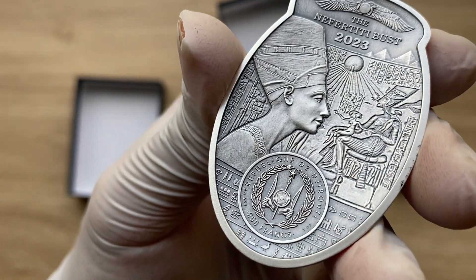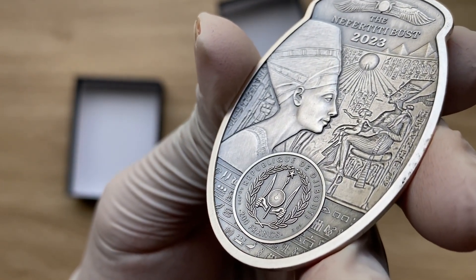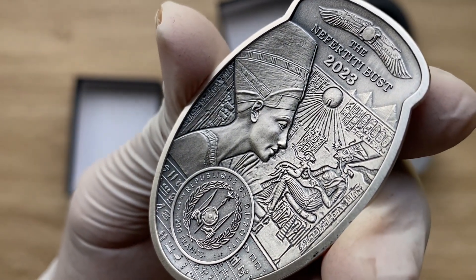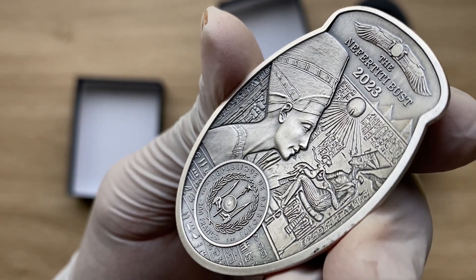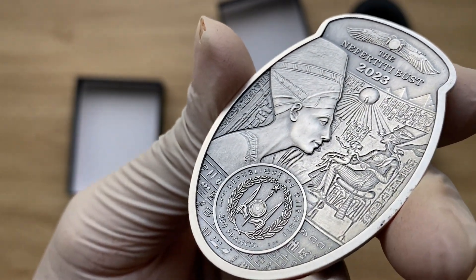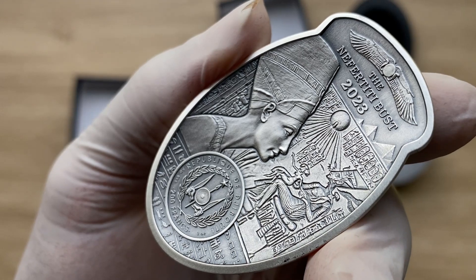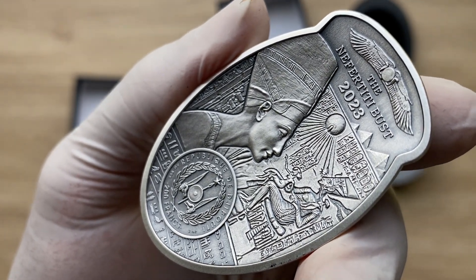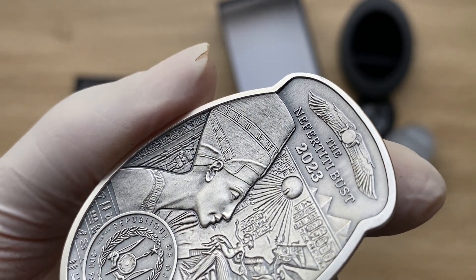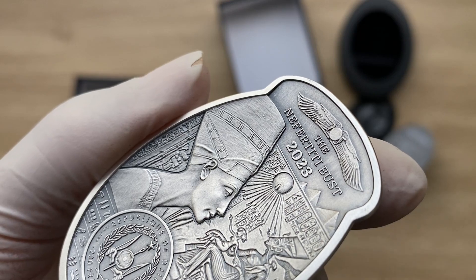Before I turn to the reverse, let me have a closer look at the obverse of the coin, because once I flip it, I won't be coming back to it until the video finishes. Let me take the opportunity now to give you a much more robust look at the obverse, so that nobody will complain that I didn't give them an in-depth close-up look. At the top, it seems to be some kind of a winged Egyptian logo.